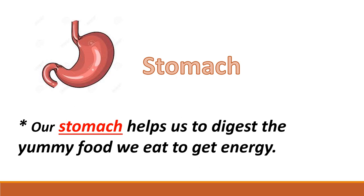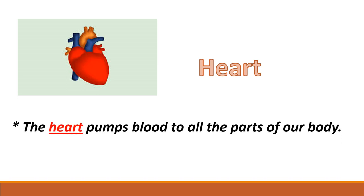The heart pumps blood to all the parts of our body. Heart hamari poori body mein blood circulate karta hai — our heart does this work for us.